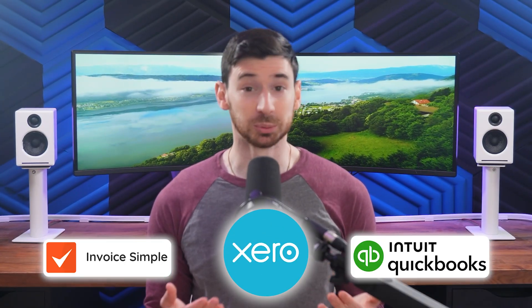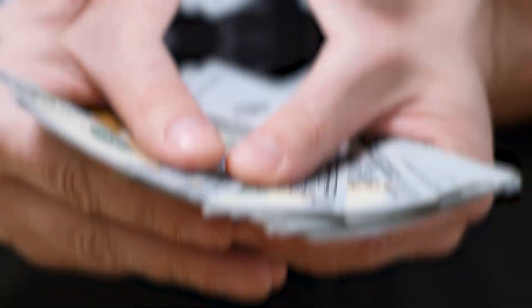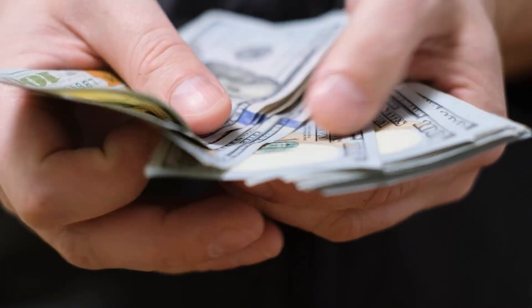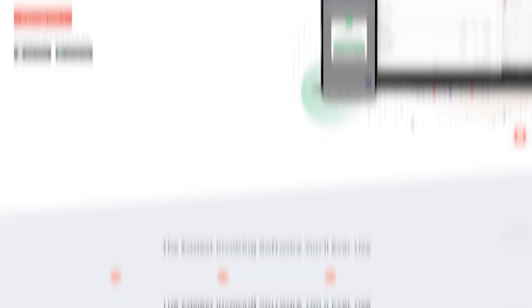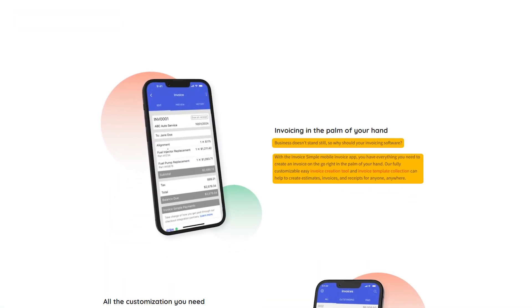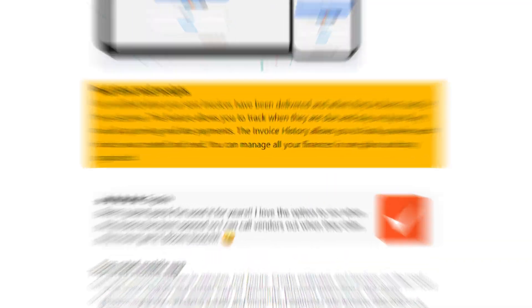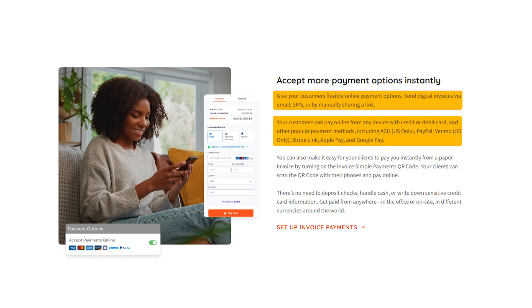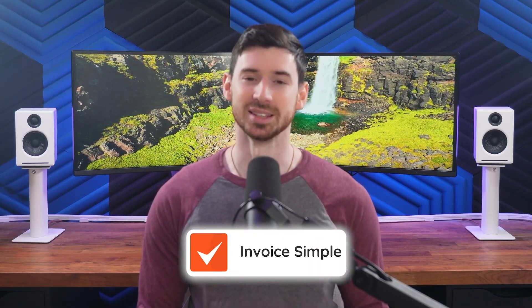So after looking at all three, which one should you choose? While QuickBooks and Xero are both powerful accounting platforms, for most freelancers and small businesses the real priority isn't managing every corner of your books — it's just getting paid quickly and easily. And for that, Invoice Simple is the best tool for the job. It's built to do one thing and do it well: send professional invoices straight from your phone in seconds. You get practical features you'll actually use, like read receipts and direct payments, without the steep learning curve of a full bookkeeping system. QuickBooks and Xero are great, but they can feel like overkill — you'll end up knee-deep in complex features and paying for tools you might never touch. So if your main goal is fast, professional invoicing that just works, Invoice Simple is the smartest choice.